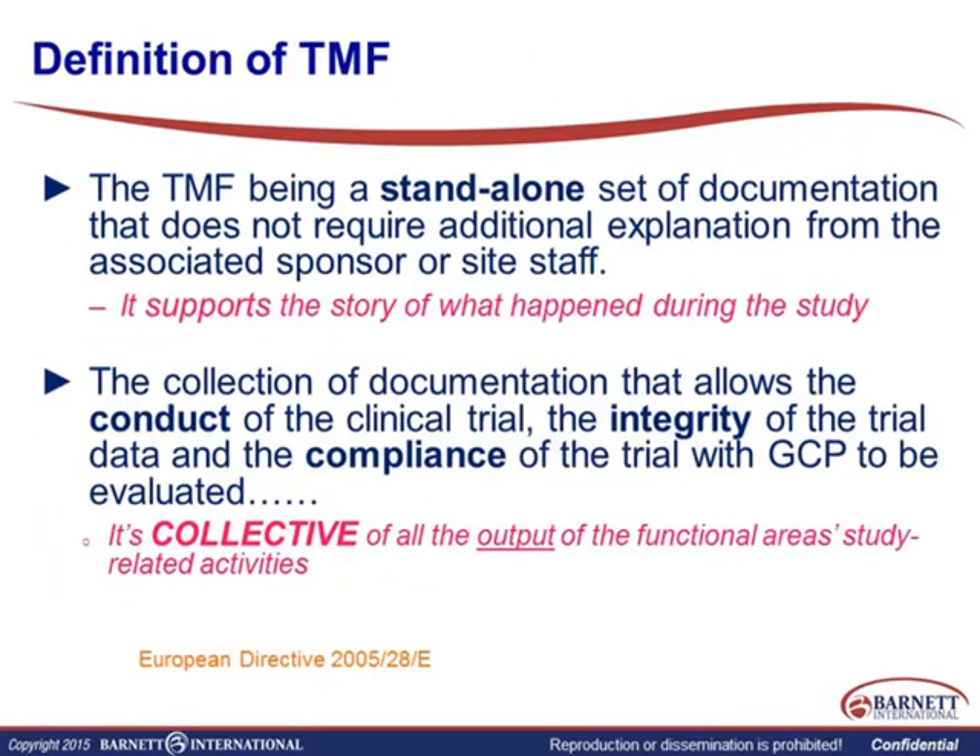I thought we'd start with a definition of what the TMF is. This comes from the European Directive 2005. Essentially, your TMF is a standalone set of documentation that really should not require a whole lot of additional explanation from the sponsor or the site staff. As the study progresses, the team changes — very few times do we have an entire team intact from the beginning of the study to the regulatory inspection. What you need is a set of records that can tell the story on their own, support what actually happened during the study, give evidence that the study was conducted in accordance with Good Clinical Practice, and demonstrate the integrity of your data and compliance with GCP.